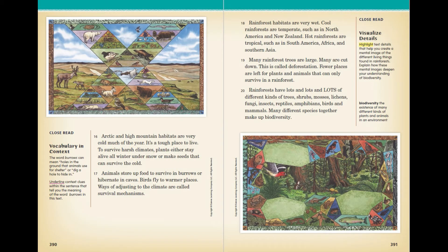Rainforest habitats are very wet. Cool rainforests are temperate, such as in North America and New Zealand. Hot rainforests are tropical, such as in South America, Africa, and Southern Asia. Many rainforest trees are large, and many are cut down — this is called deforestation. Fewer places are left for plants and animals that can only survive in a rainforest. Rainforests have many different kinds of trees, shrubs, mosses, lichen, fungi, insects, reptiles, amphibians, birds, and mammals. Many different species together make up biodiversity.